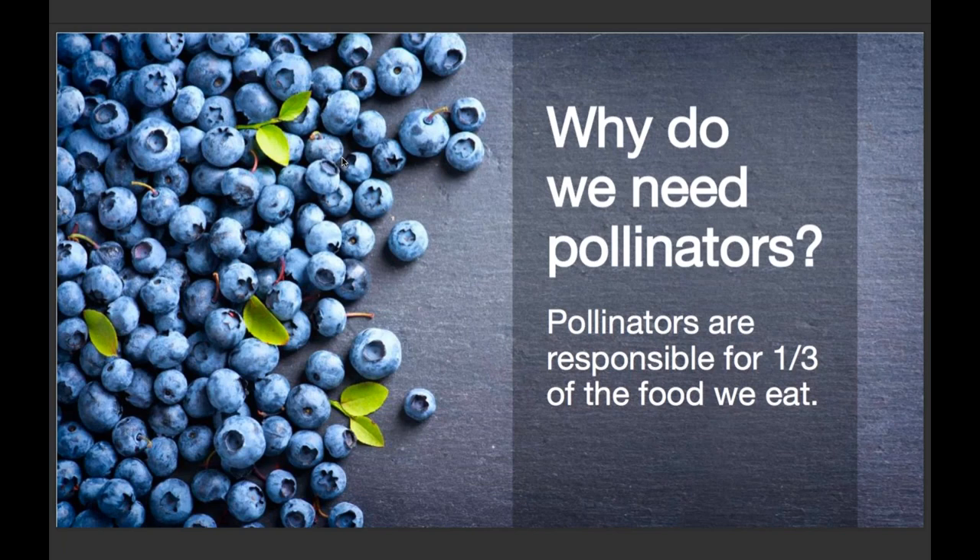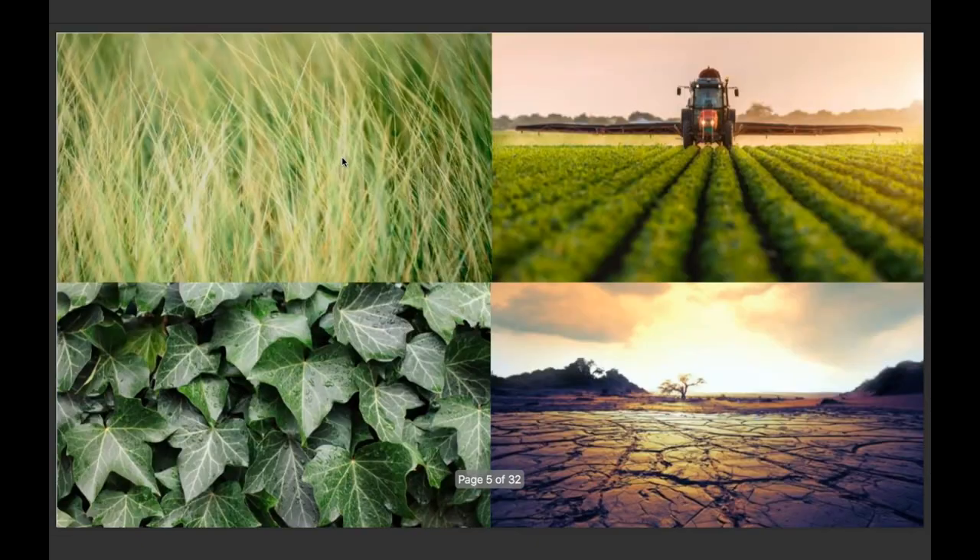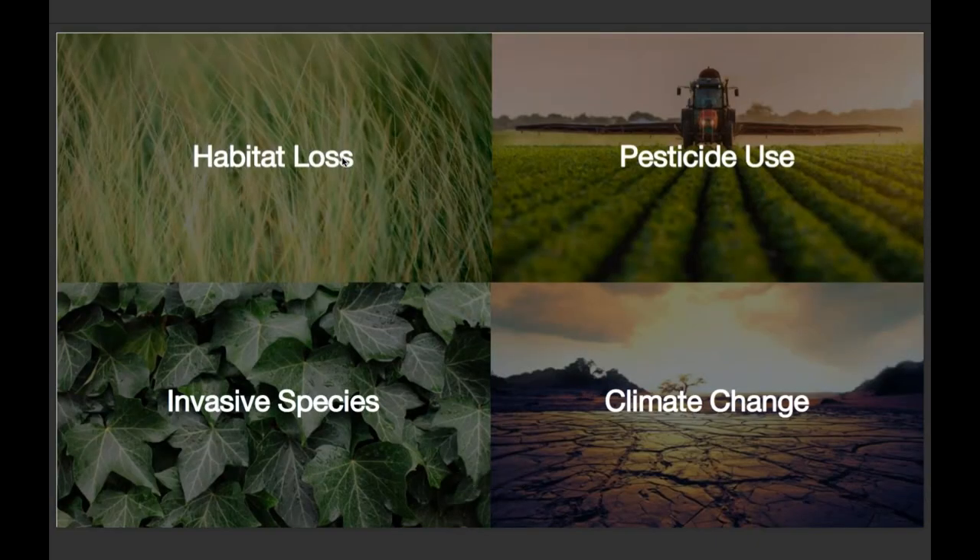About one out of every three bites of food — including many of our very favorite foods like blueberries, chocolate, coffee, peaches, and apples — depends on pollinators. Pollinators are not only very important to protecting our food source, but also to promoting biodiversity. We could certainly get along without them by eating grains and meat, but we wouldn't be very healthy, and our ecosystem wouldn't be either. When it comes to these 200,000 species of pollinators with 50% threatened, there are four basic things causing problems: habitat loss, pesticide use, invasive species, and climate change. This is really where we need to focus our energy and attention if we are to protect our pollinators.